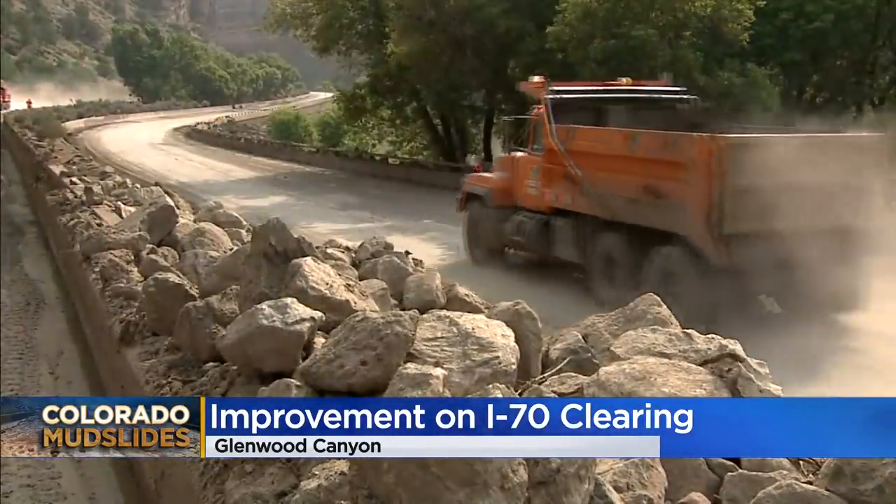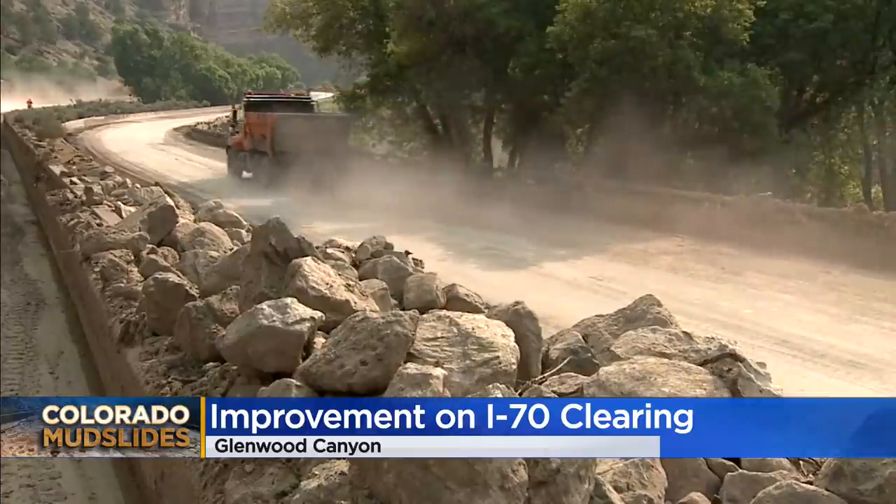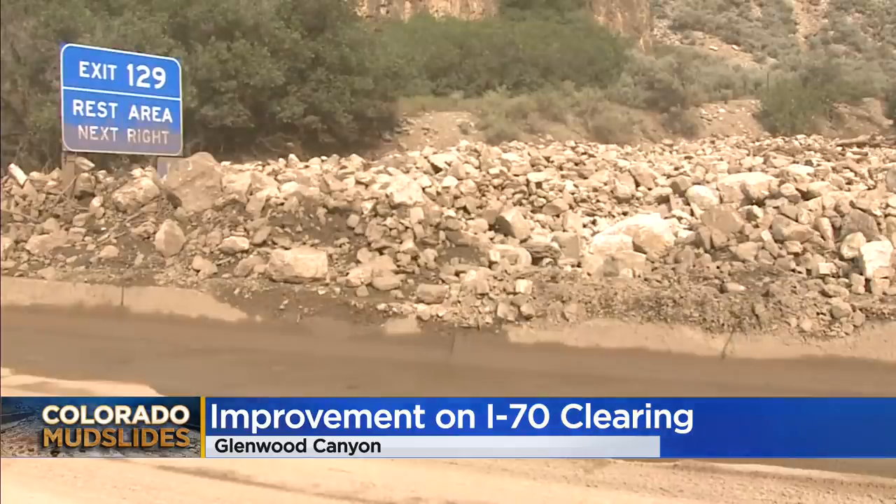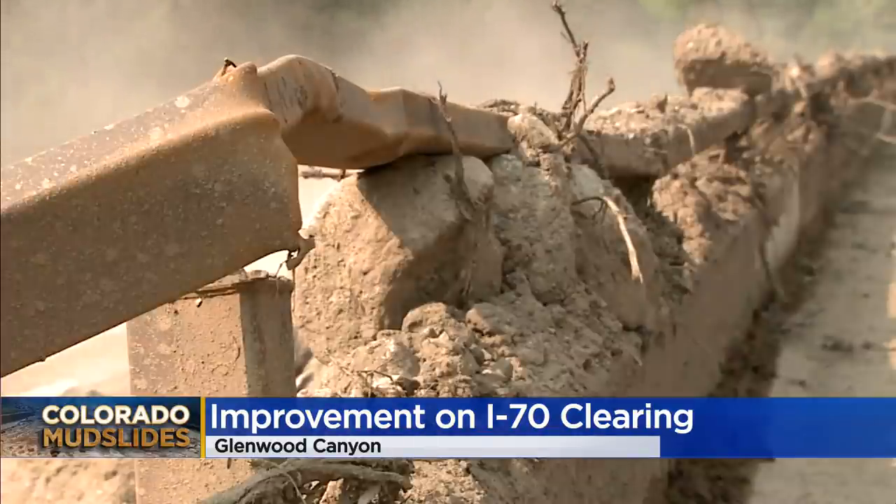They've done a lot of work. The road is a lot better, nearly clear from that debris — at least one lane in each direction. It's all piled up now along the side of the interstate. Guardrails and some spots of the infrastructure are badly damaged.